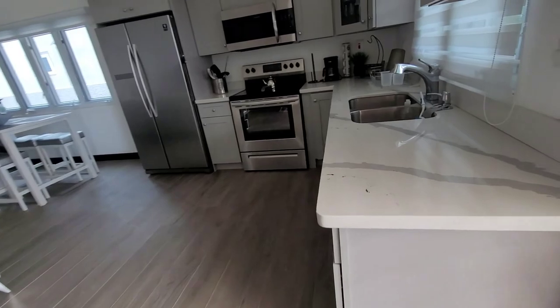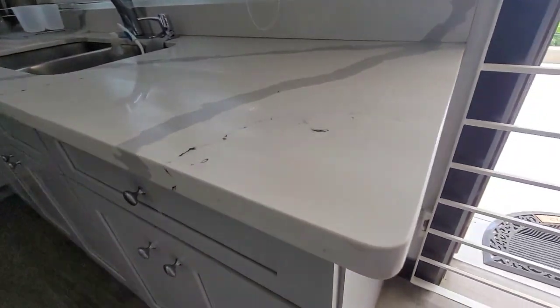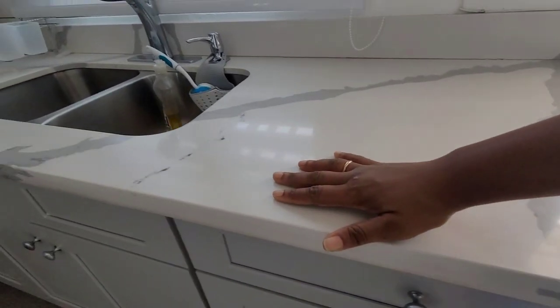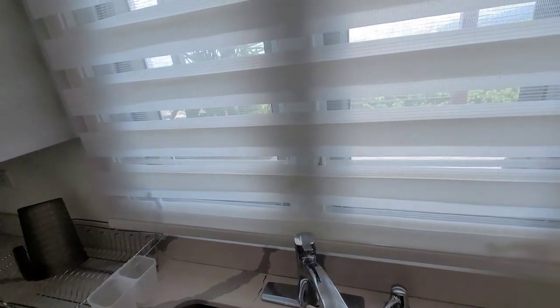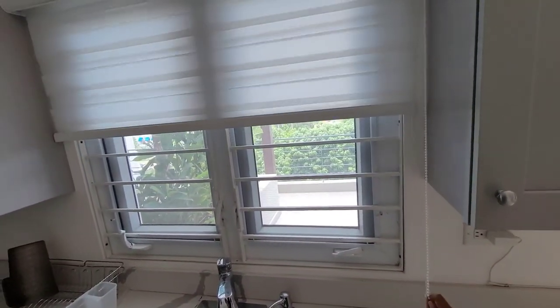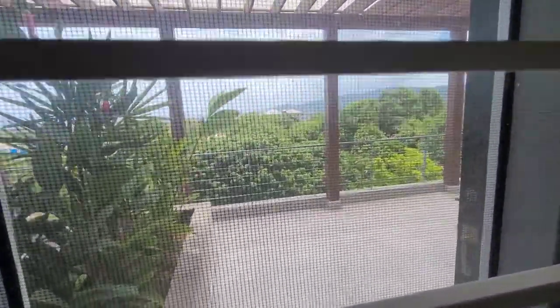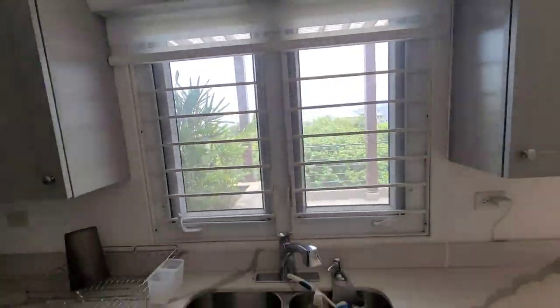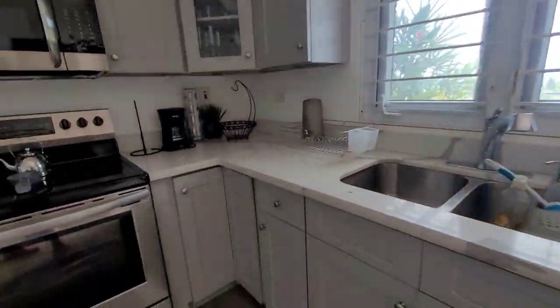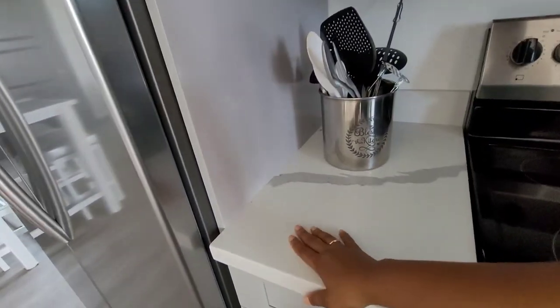To your right, the first thing you have is this nice built-in kitchen. We're looking at a quartz countertop, a double sink, and a window here that you can easily look out. As you can see, the window is looking outside and you can see the city. The nice countertop continues all the way around, built right here for the stove and continuing further along.